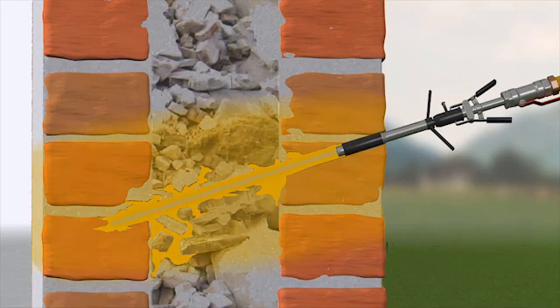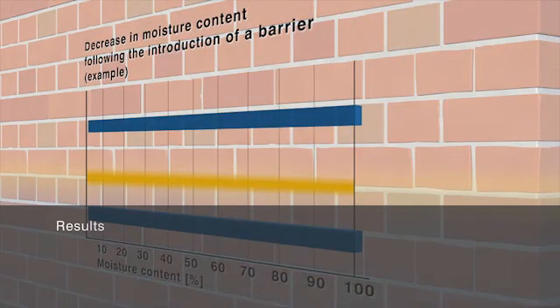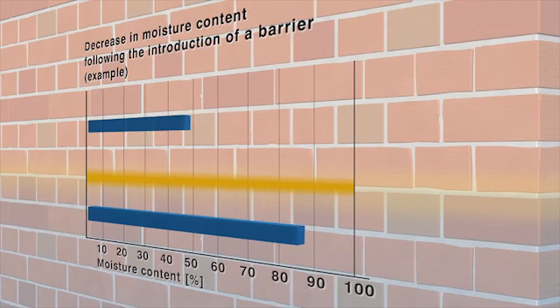Multi-stage chemical damp proofing is a highly effective, tried and tested method for creating horizontal barriers to rising moisture. This diagram shows the results of long-term studies that confirm the lasting effect of barrier layers introduced through chemical damp proofing. The moisture content of the masonry above the barrier drops rapidly, even just a short time after the material has been introduced and the barrier has formed. After a while, the masonry dries to the point where it reaches a permanent equilibrium moisture content.